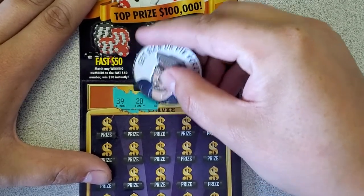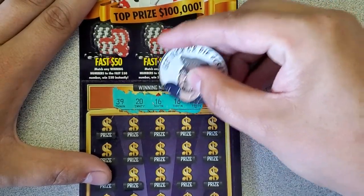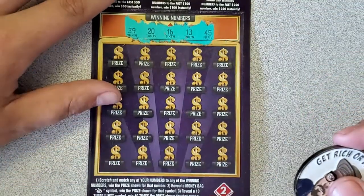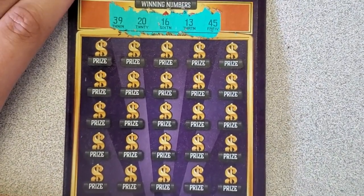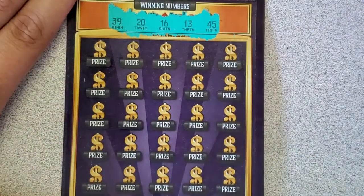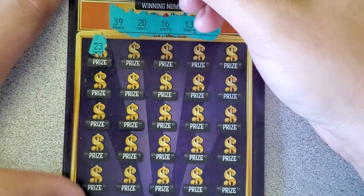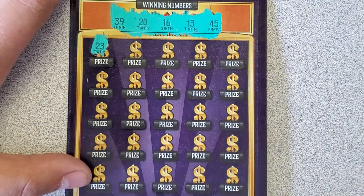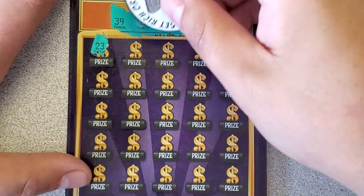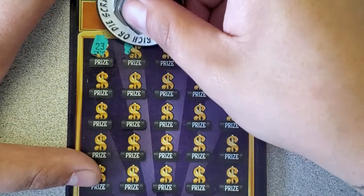We need a 39, 20, 16, 13, and a 45. Let me zoom in a little bit for you guys. Let's see if we can find a win. We're also looking for a money bag symbol for an auto win or a 10x symbol for 10 times the prize. I have found the money bag but not yet the 10x.